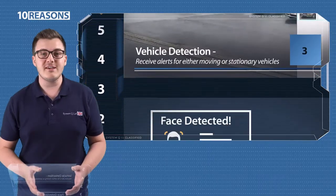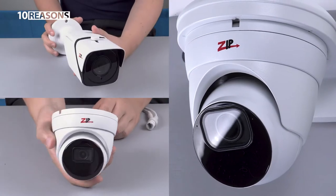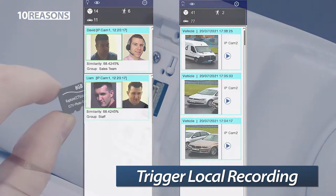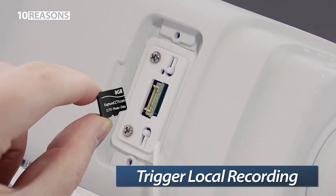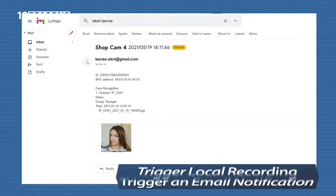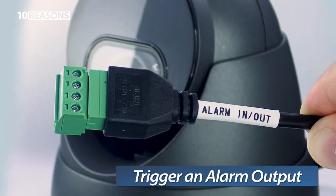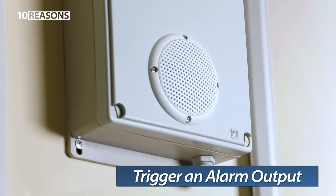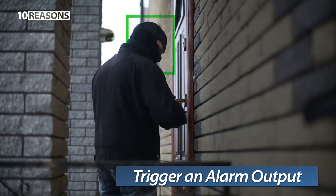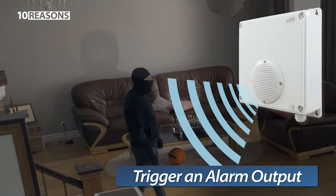Four, on detection email, local recording and on detection alarm out. Just using the iSense cameras alone, you can use face or vehicle detection to trigger local recording using a micro SD card in the onboard slot, which is really handy for mobile or temporary systems. You can trigger an email and there's an alarm output too that can trigger other devices. For example, you might use an alarm activated MP3 message player, such as the Voice Off, to trigger a warning message when an intruder is detected — "Warning, intruder detected. CCTV system recording."